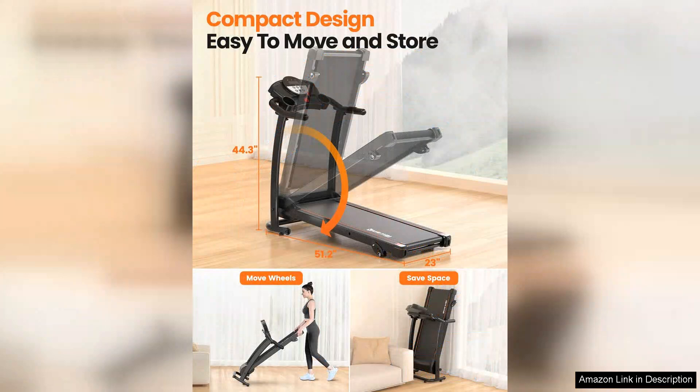Overall, the treadmill with Incline is a great option for anyone looking to bring a high-quality workout experience into their home or office. Its powerful motor, incline feature, foldable design, and advanced tracking capabilities make it a versatile and convenient choice for users of all fitness levels. Whether you're a seasoned runner or just starting out on your fitness journey, this treadmill has something to offer everyone.